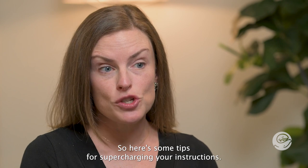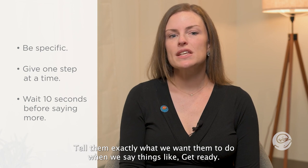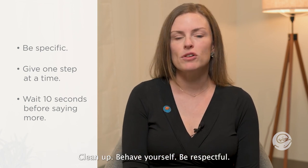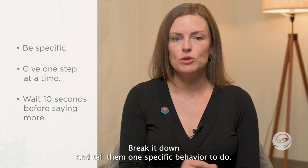Here are some tips for supercharging your instructions. Tell them exactly what you want them to do. When we say things like 'get ready,' 'clean up,' 'behave yourself,' or 'be respectful,' there are tons of different steps we could mean. Break it down and tell them one specific behavior to do.